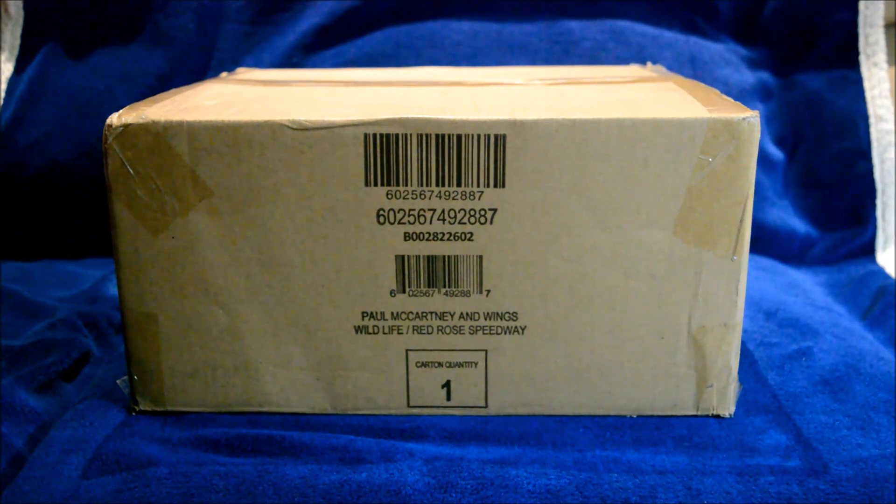This set is sold out everywhere. I managed to get mine from Universal Music in Canada at the last minute. I don't think it's available anymore, but I'm so glad I was able to score my copy.